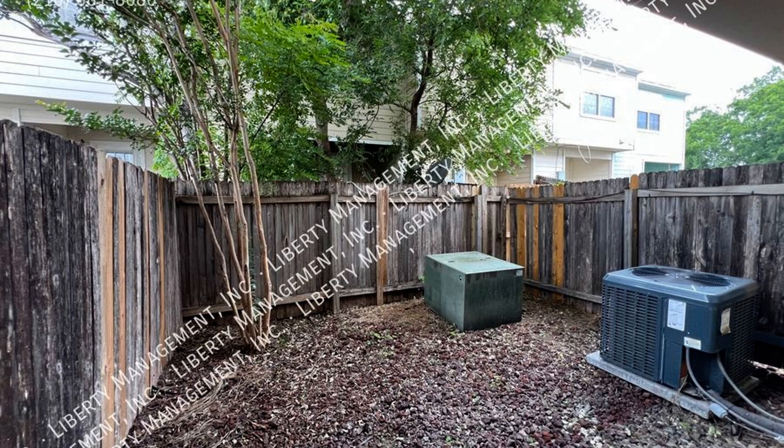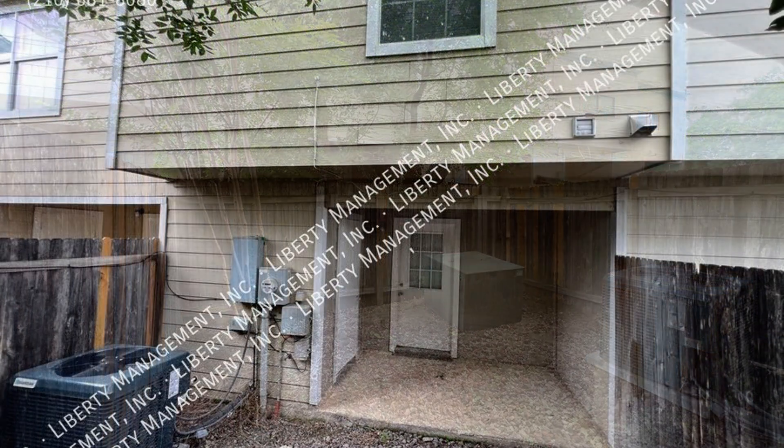If you are interested in this San Antonio, Texas rental property, or want to know what other rentals are available in the area, contact us today. We are ready to help you find your next home. Rent from us and experience living in a professionally managed home. Give us a call now.